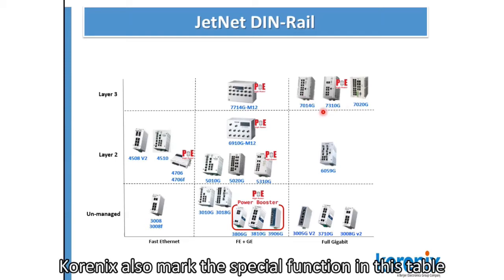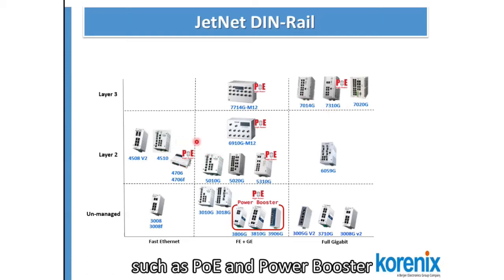Kronix also marks the special functions in this table, such as PoE and PowerBooster.